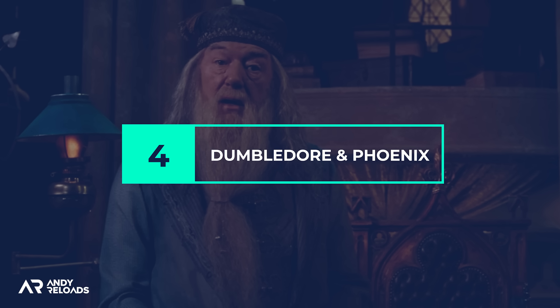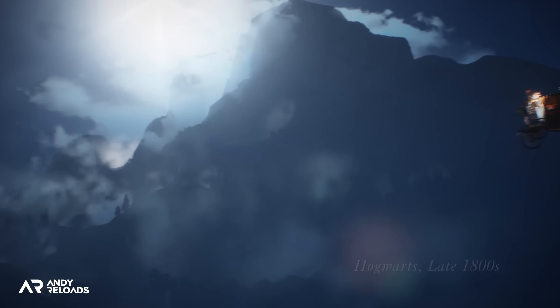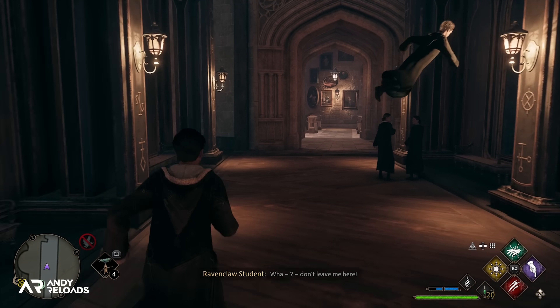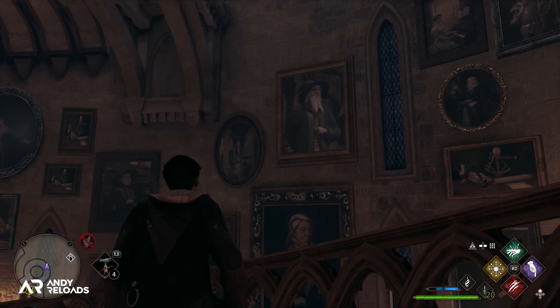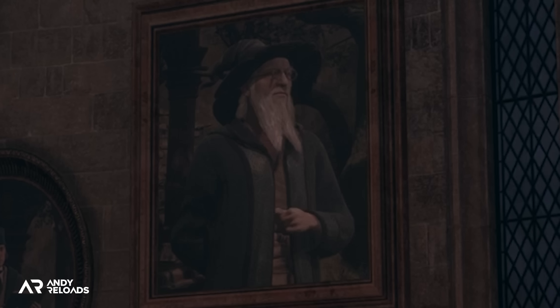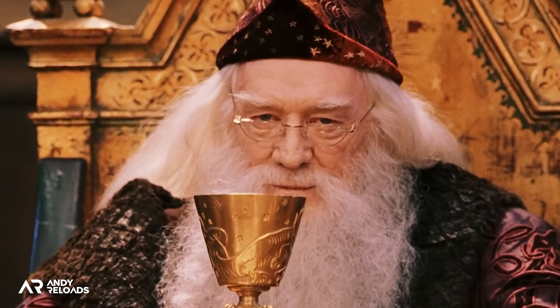What about Dumbledore — is he in the game? Well, no, even though he's technically alive at the time this game takes place in the late 1800s. But if you fast travel to the Ravenclaw Tower and head to the Grand Staircase, you'll notice a quite unique portrait of a wizard that looks exactly like Richard Harris, who famously played Dumbledore in the Philosopher's Stone and Chamber of Secrets and sadly passed away in 2002. The resemblance is quite uncanny, so a raise of the glass to Mr. Harris and Dumbledore.